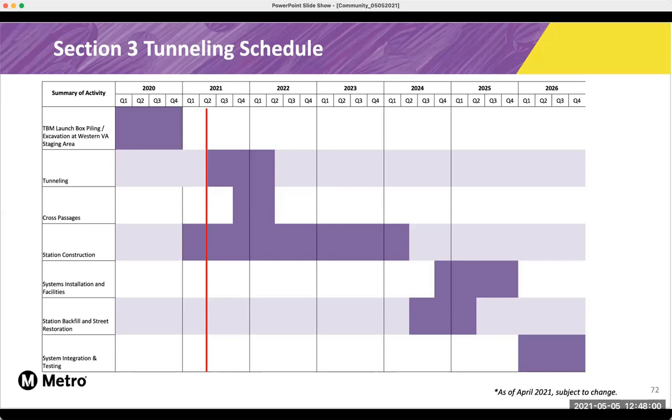Here is our tunneling schedule, and just as I said, we're getting ready to start tunneling very soon.